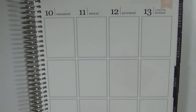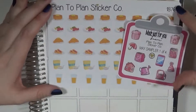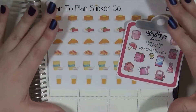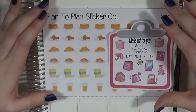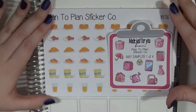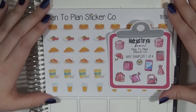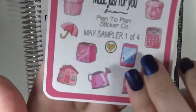The last shop I have for you today is Plan to Plan Sticker Co. I saw her on Instagram and she has tons of functional icons. I definitely picked this shop because I've started to work out more — I go to a gym with all these different kinds of classes and I've gone to three or four classes every week. So I wanted some stickers to mark those. But first, this is her sampler — it's like a bunch of different pink designs.